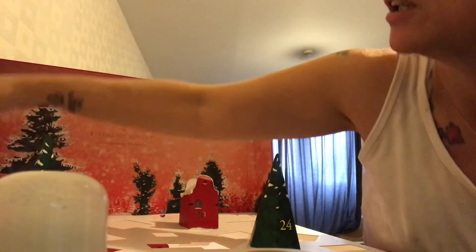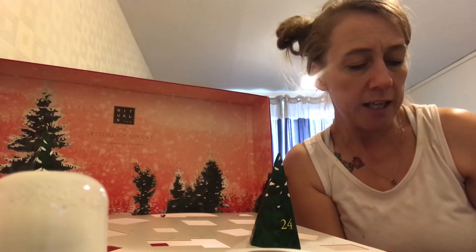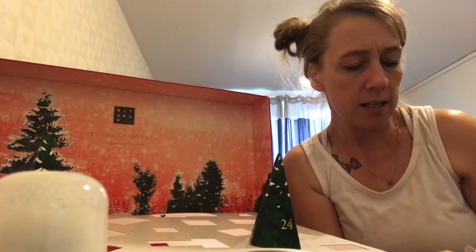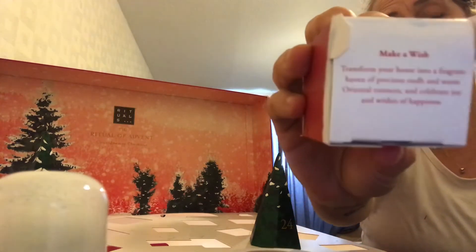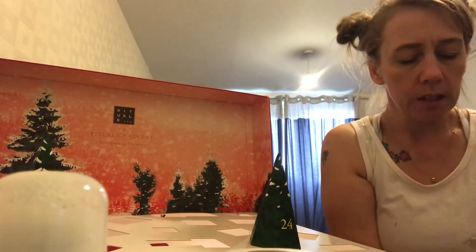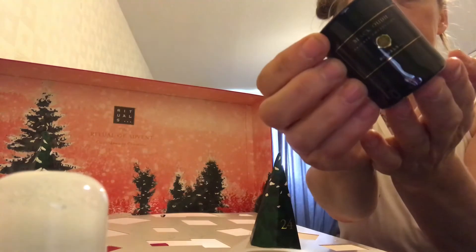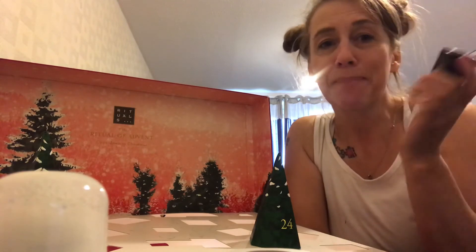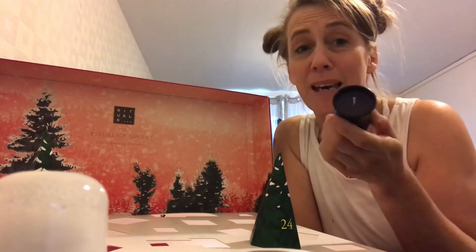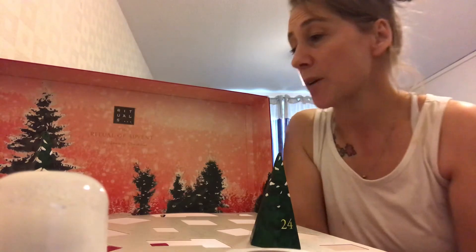Door number twenty, which I think is our last candle, says Make a Wish — transform your home into a fragrance haven. It says Oriental Essences. So this is another black one. This is by far the best scented candle in here. This smells incredible — honestly, that smells insane.